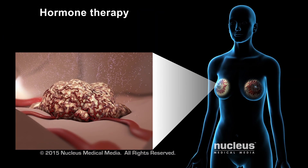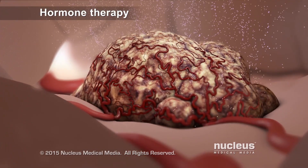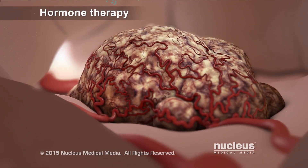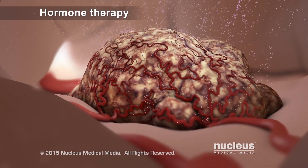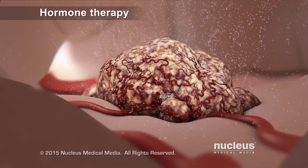Most breast cancers are hormone receptor positive, which means they need hormones in order to grow and spread. Hormone therapy works by blocking the cancer cells from receiving the natural hormones that they need. Tests on the tumor show if it has these hormone receptors.